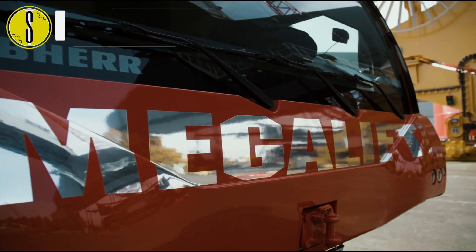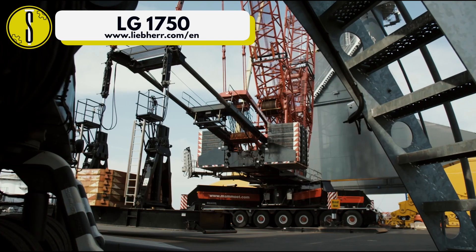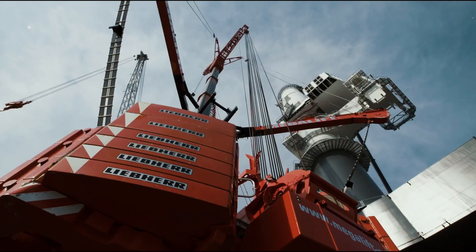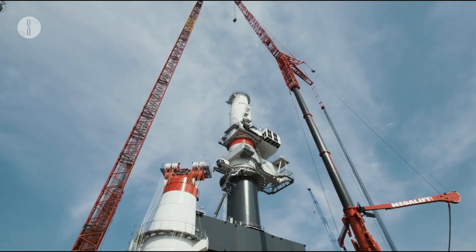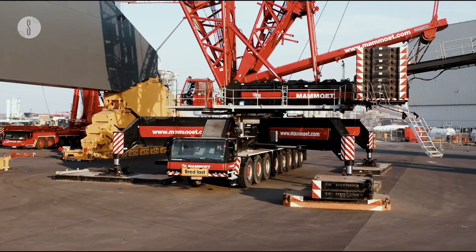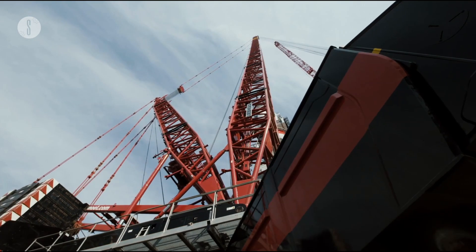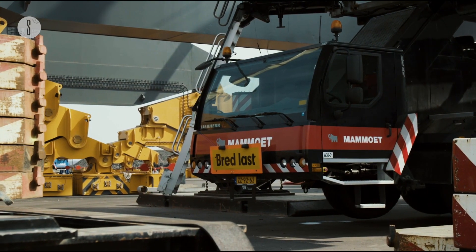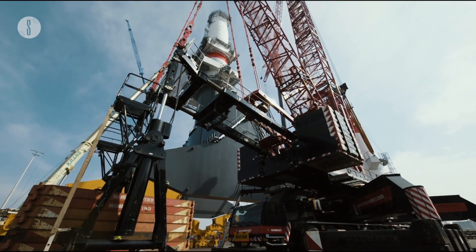Next in the lineup is the LG 1750, a lattice boom mobile crane that is flexible and ideal for difficult jobs in both construction and infrastructure. This mobile crane is designed to be like two of the best cranes in one. It is a massive crane that can sustain wind, terrain and rough weather. What makes this crane better than previous versions is that Liebherr combines the flexibility of a crawler crane with the mobility of a high speed crane, combining both speed and agility to make it the ideal crane for any job.